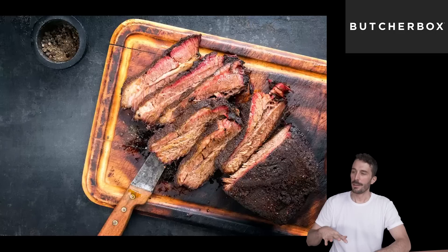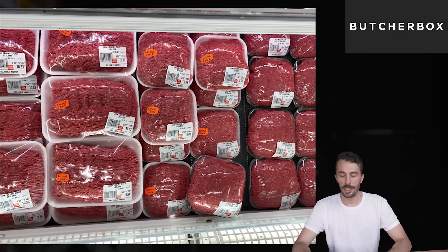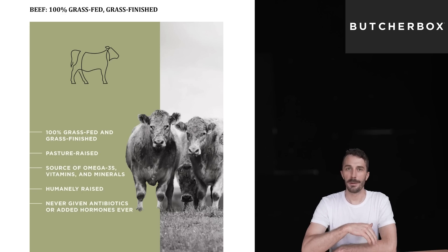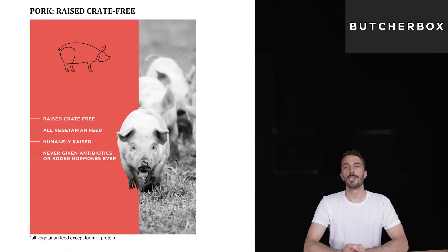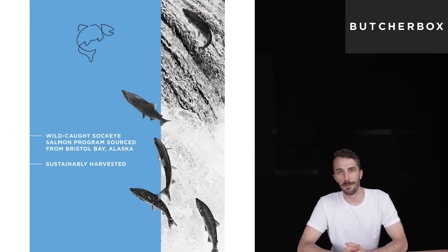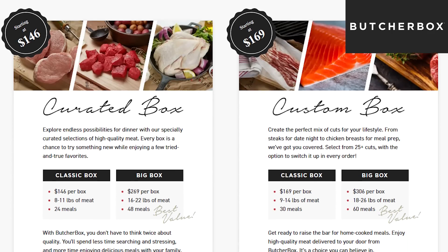This video is sponsored by ButcherBox. If you go to any grocery store you don't know what kind of meat you're getting, the quality, how long it's been on the shelf, how long it's been frozen, or where the meat came from. That's where ButcherBox comes in. They deliver 100% grass-fed beef, free-range organic chicken, pork raised crate-free, and wild-caught seafood with partners they really trust and are dedicated to doing the right thing. There are four different curated boxes or you can build your own.